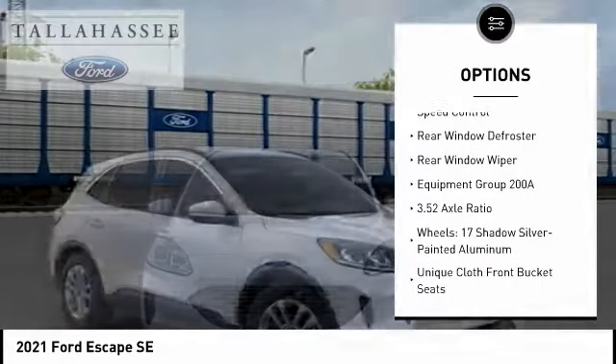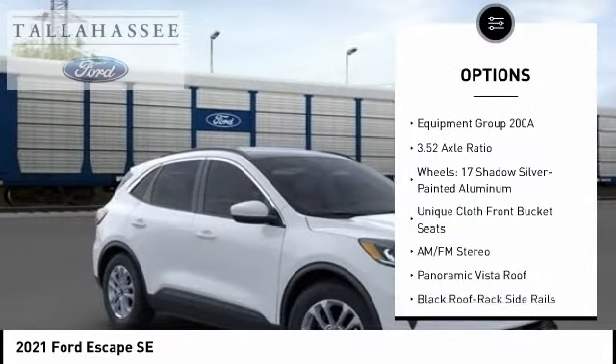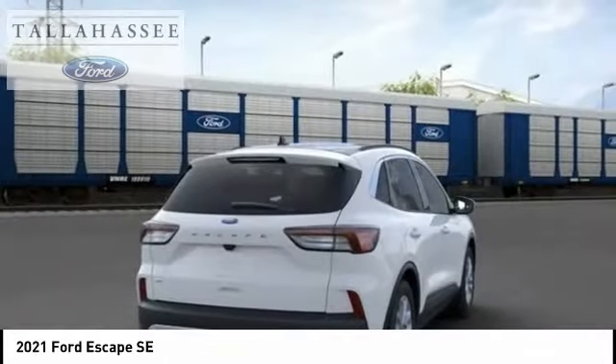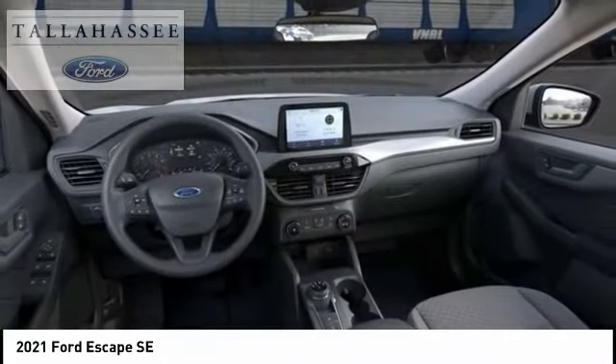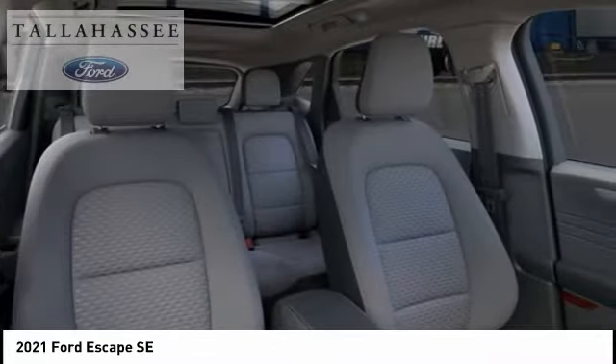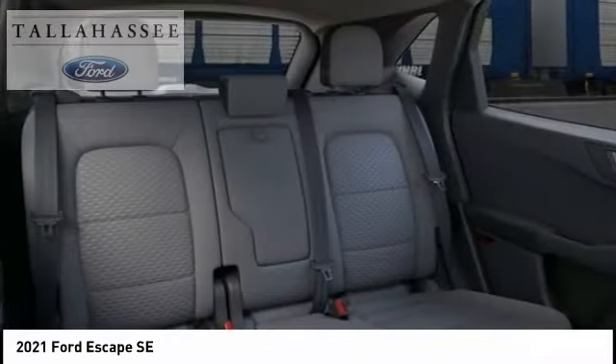Remote keyless entry, four-wheel disc brakes, front license plate bracket, speed control, rear window defroster, rear window wiper. This beauty is sure to make you the talk of the neighborhood, so call or drop in for a test drive today.